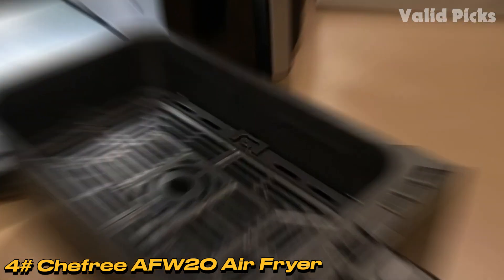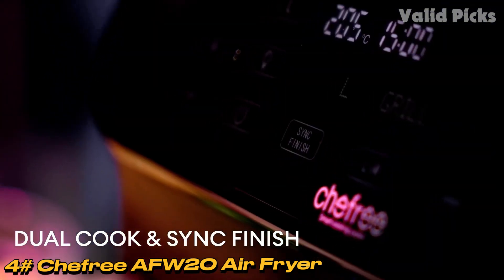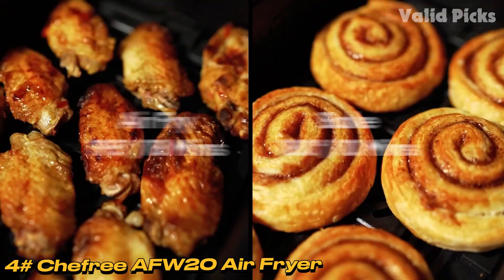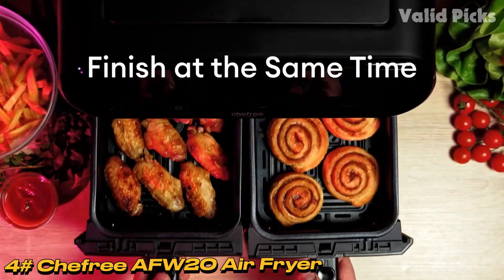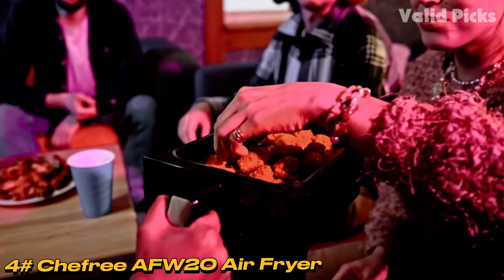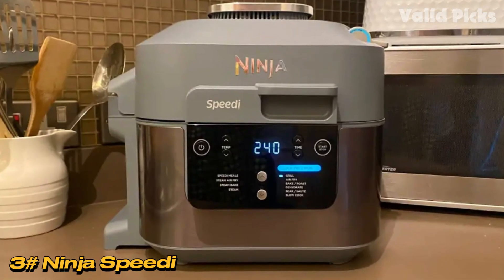The eight presets are: Air Fry, Roast, Air Crisp, Broil, Bake, Dehydrate, Reheat, and Grill. It has a touchscreen display and is extremely easy to use. Another nice hardware feature: there are glass panels built into the drawers, and you can illuminate them from the touchscreen to see how the cooking is coming along without opening a drawer.